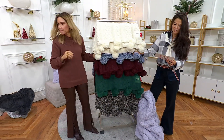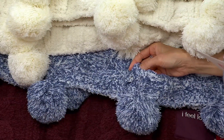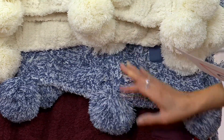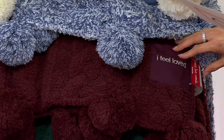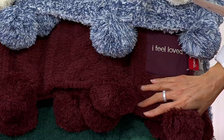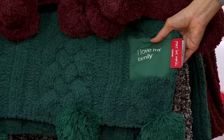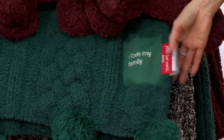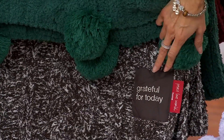This one is indigo marl — it has almost like a little denim, little whites and creams and a little bit of blues. Then this one is the Bordeaux, and it says 'I feel loved.' I love the affirmations. It's gorgeous and rich and luxe. Then we also have botanic green, which says 'I love my family.' And then down here is the espresso marl that says 'grateful for today.'